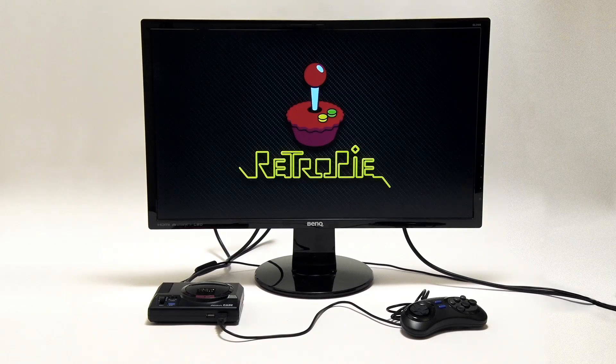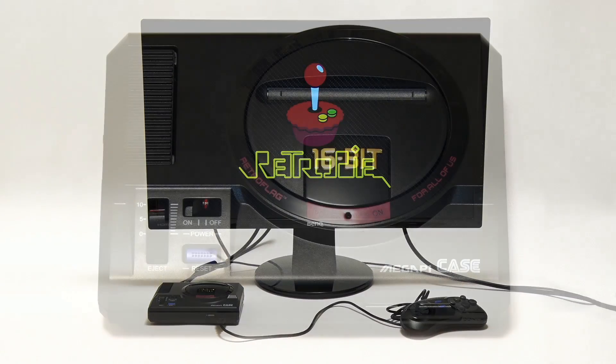RetroPie brings together Emulation Station, RetroArch and similar projects that enable a Raspberry Pi to run all manner of arcade, home console and classic PC games.